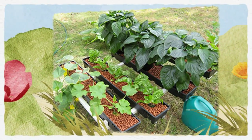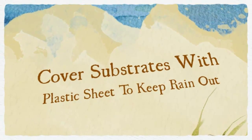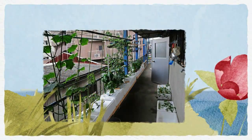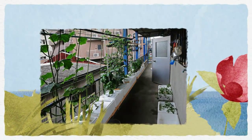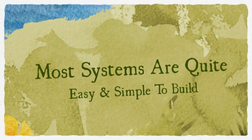The great thing about an outdoor hydroponic system is that sunlight is free. Almost any hydroponic system will work outdoors. NFT is one of the most popular outdoor systems for growing herbs, lettuce and tomatoes.